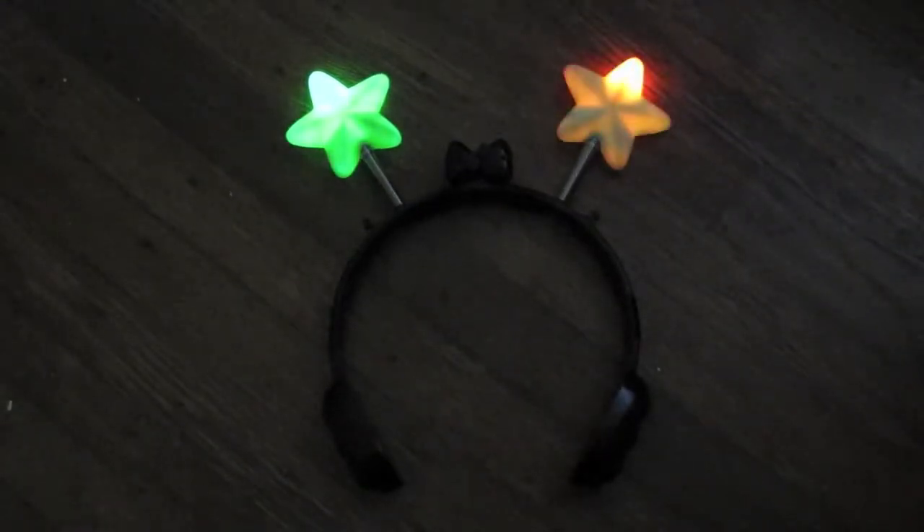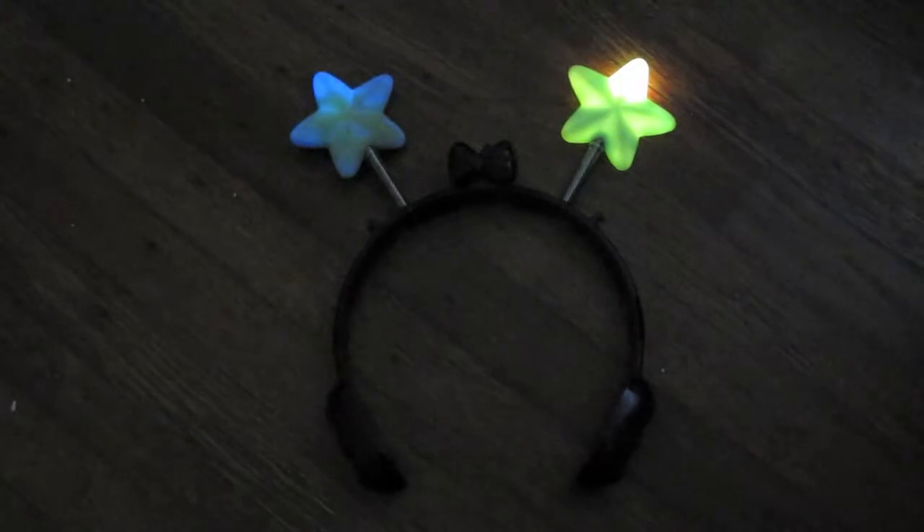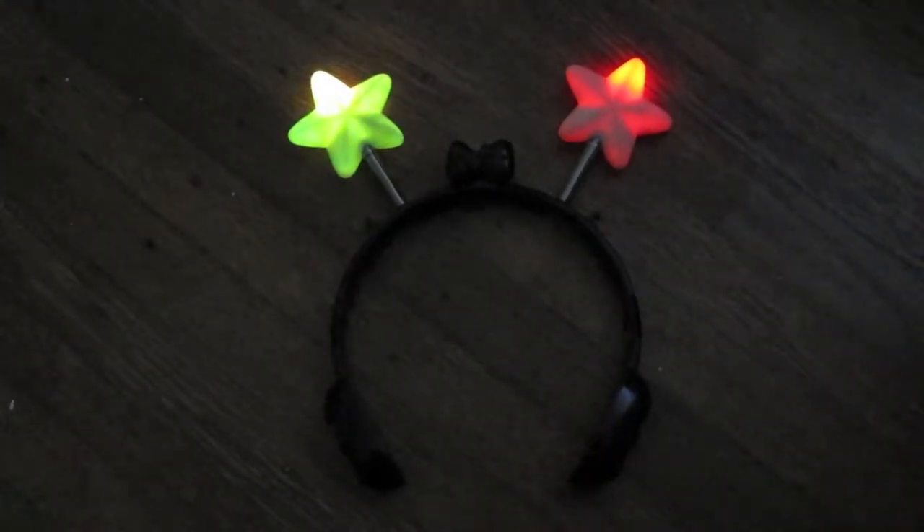For a donation of $20, you can get these nifty rainbow blinky-boppers. They run on two AAA batteries, they have a power switch, and I've custom modified them to have automatic color-changing LEDs in each star. The stars are spring-mounted, so they kind of bounce back and forth as you move around — they're a great way to be found in crowds. What you're seeing here is the slow color-change version. I can also make a version with LEDs that change colors faster.